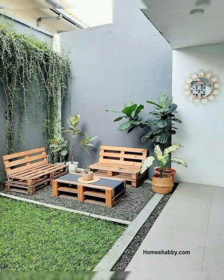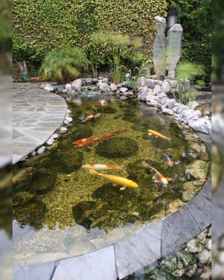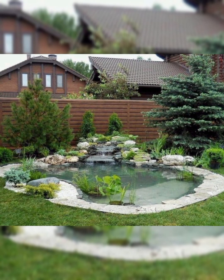Designing a beautiful garden involves careful planning, creativity, and harmonious placement of various elements. Here's a detailed guide on how to design a beautiful garden. Firstly, you need to define your goals — determine the purpose of your garden, whether it's for relaxation, entertaining, or growing plants.